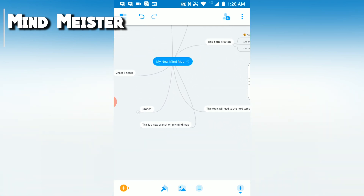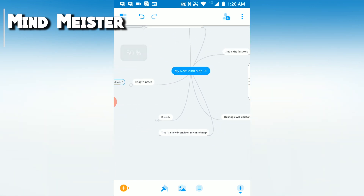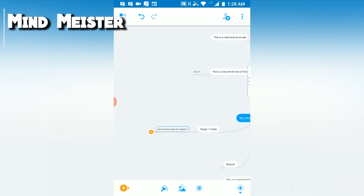So if you ever use mind map apps or are a fan of this way of learning then MindMeister is a definite go-to. Get it for free today on the Play Store.